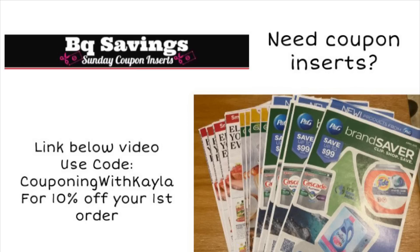I normally order the four pack on their site — there are multiple options. When you order the four pack, you'll get four of each insert. For example, if there's a week with a Save insert and a Smart Source, you'll get four of each. This week we are only getting a Smart Source, but she does have some other options on the website, including the April P&G that will be coming out at the end of this month. She has the one with no Tide coupons right now but will probably get the ones with Tide coupons a little later on. If it's your first time ordering, you can use my code 'Couponing with Kayla' to get 10% off your first order. They do two-day FedEx shipping so you get them really quickly.